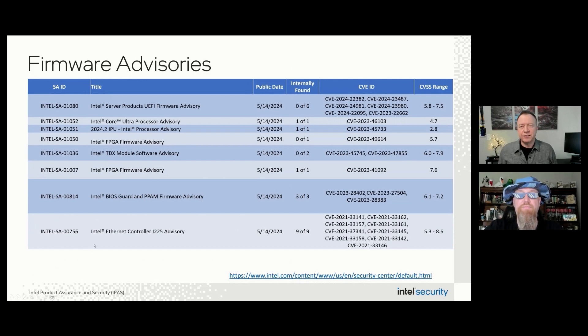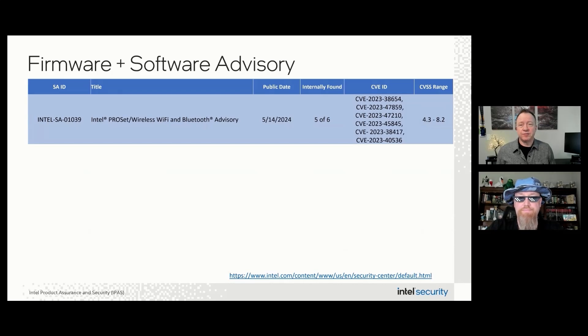In the software plus firmware category, customers using Intel ProSet Wi-Fi and Bluetooth components should review Intel SA-01-039 for important updates. 30 of the 40 advisories we're releasing today address issues in software, and we want to highlight a few of the higher severity scores. Customers using the following Intel software should update to the latest versions to address these issues, which were all reported through the Intel Bug Bounty Program.